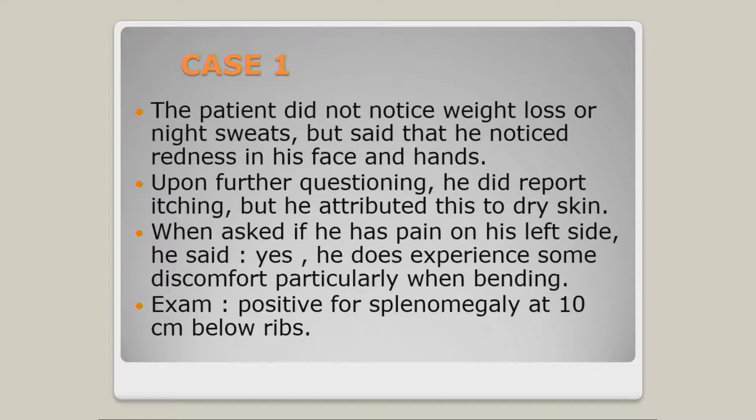When we sat down and talked in more detail: 'Have you noticed anything different about your skin color?' 'Oh yeah, people have been telling me I'm a little flushed in the face — in fact my hands are a little bit.' 'Are you having any pain on your right side?' 'Now that you're mentioning it, I do have a little bit of discomfort when I bend down.' Those are symptoms that are definitely related to his disease.